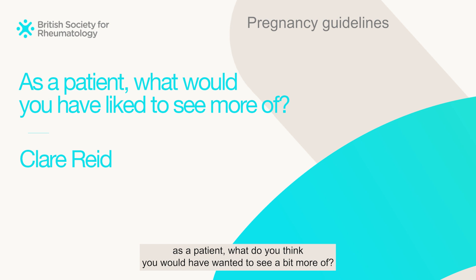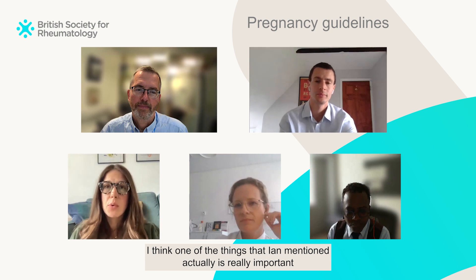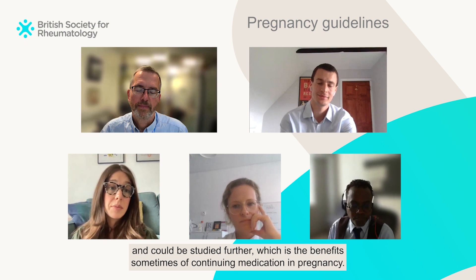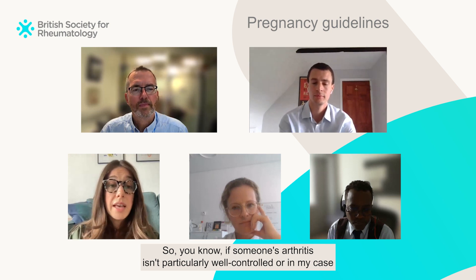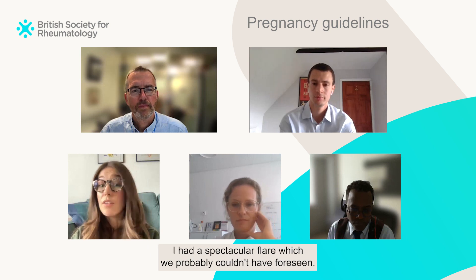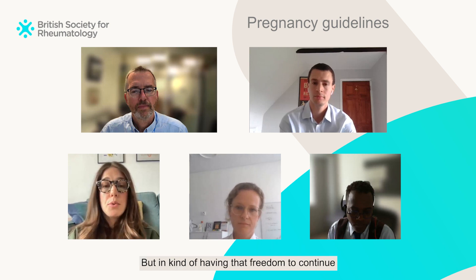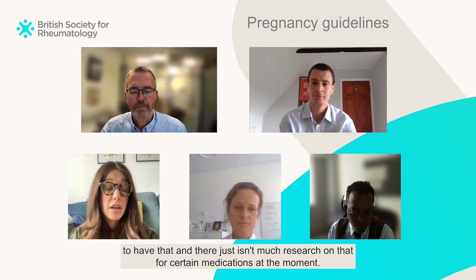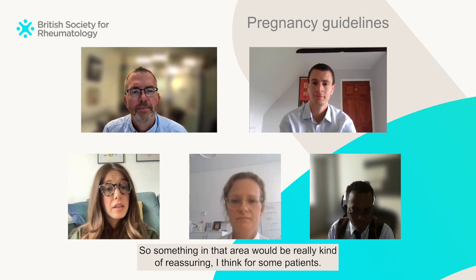As a patient, what would you want to see more of? Something that Ian mentioned is really important and could be studied further — the benefits sometimes of continuing medication in pregnancy. If someone's arthritis isn't particularly well controlled, or in my case mine was very well controlled and when my medication was stopped I had a spectacular flare which we probably couldn't have foreseen. Having the freedom to continue drugs safely is really important as a choice for patients and health professionals to have. There just isn't much research on that for certain medications at the moment, so something in that area would be really reassuring for patients.